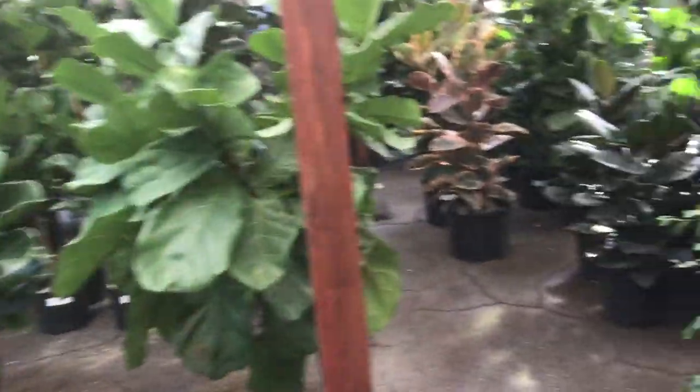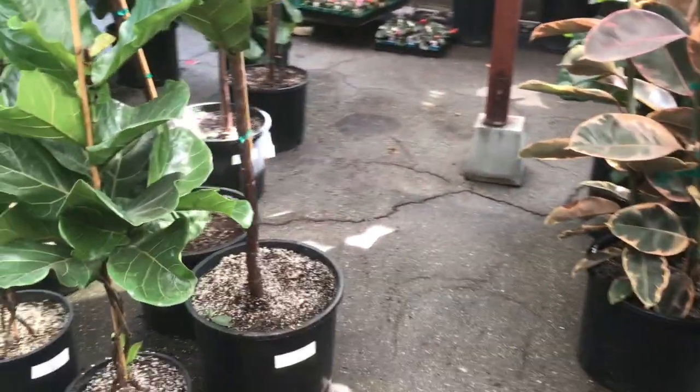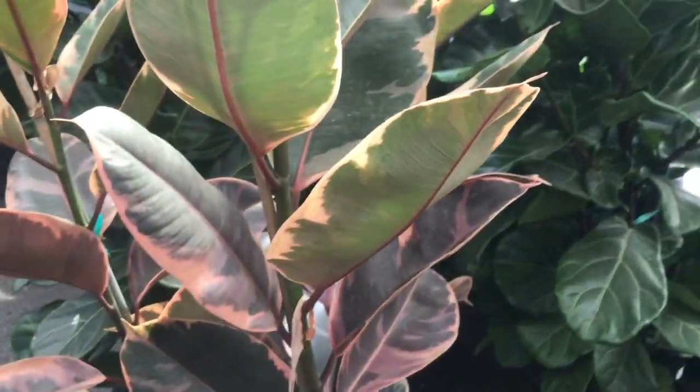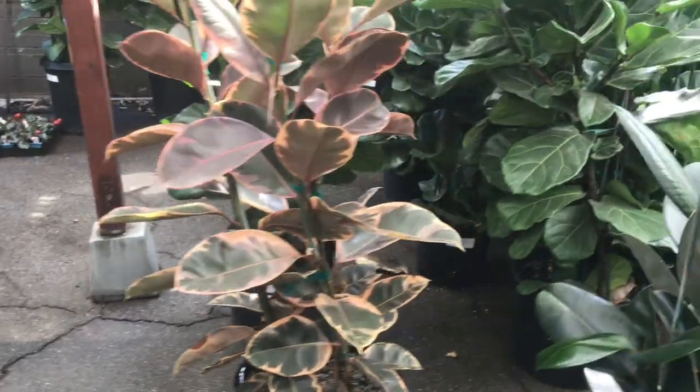Okay, so we're getting into the really large plants here. I have a fiddle leaf fig at $180 — oh my gosh, look at how pretty and huge this is. Holy Toledo's.